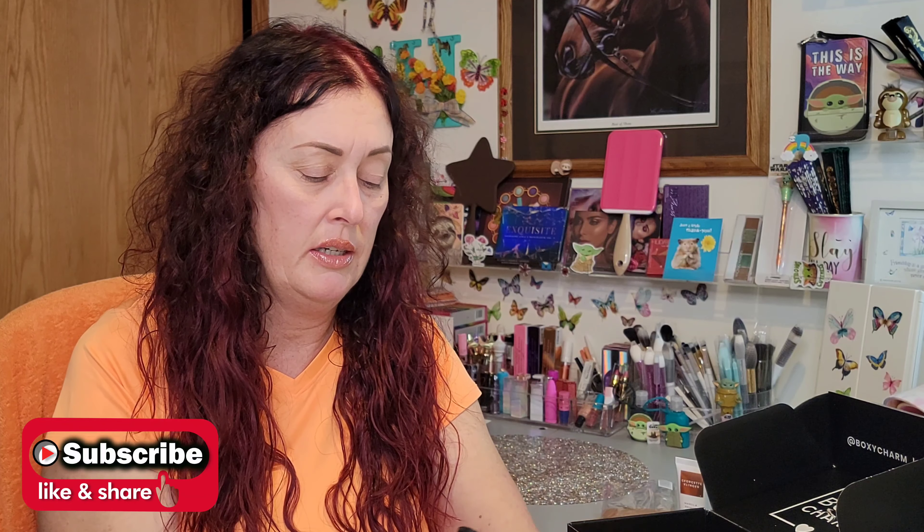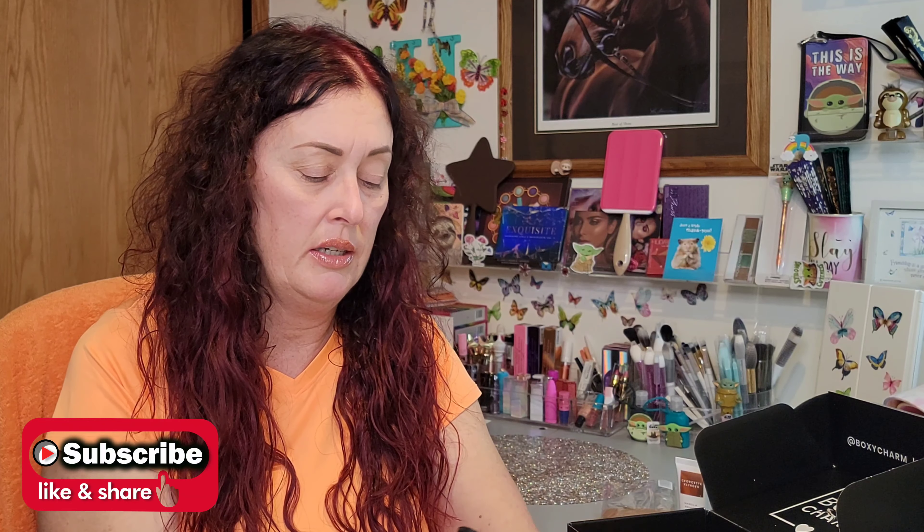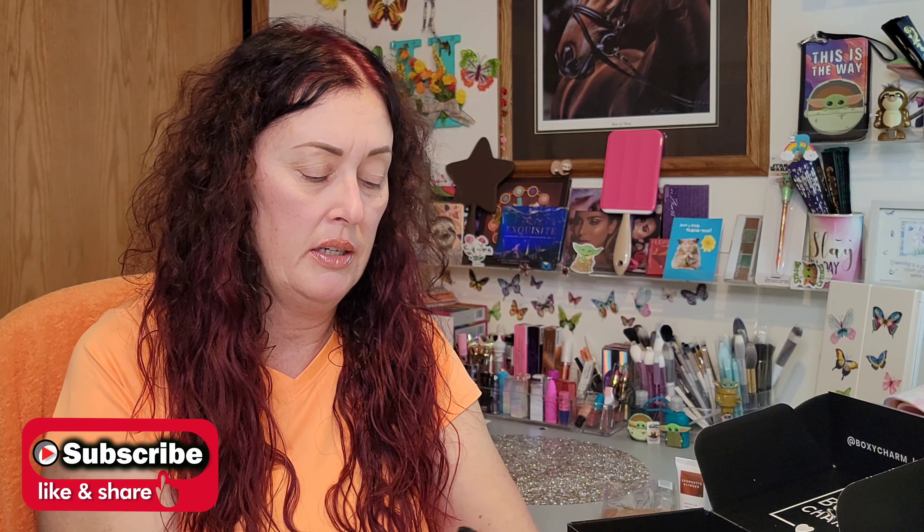It's the Real Her Never Give Up Moisturizing Lipstick, MSRP $18. The shade is hard to read — I think it says 'Christmas.' It says over time encapsulated water is released from the lipstick providing hydration; each shade is infused with jojoba seed oil, shea butter, and vitamin E; and it provides all-day hydration with a creamy smooth application.